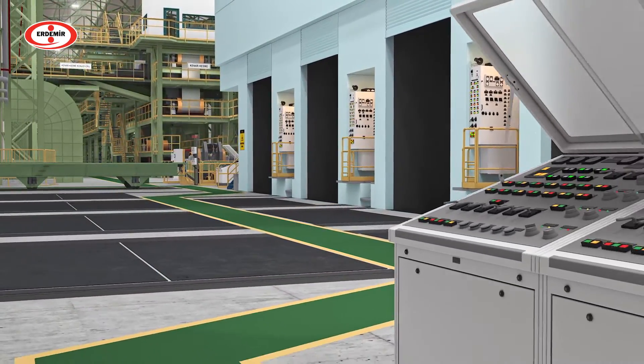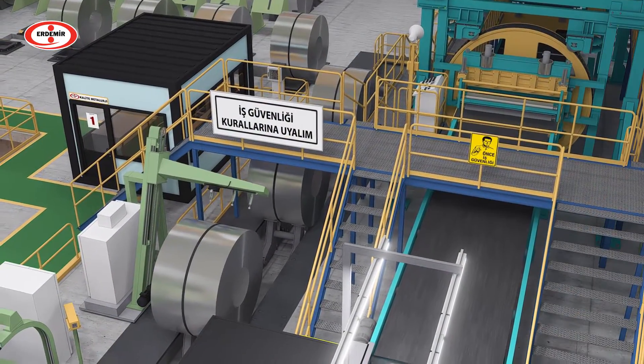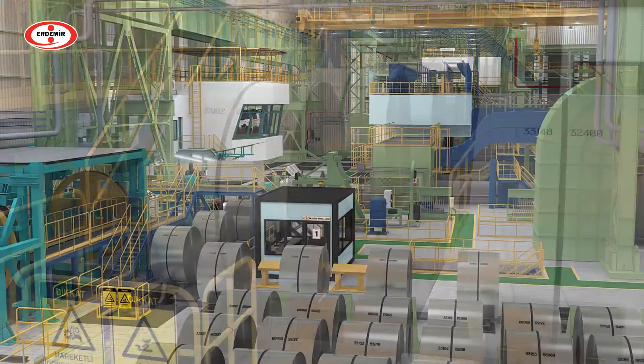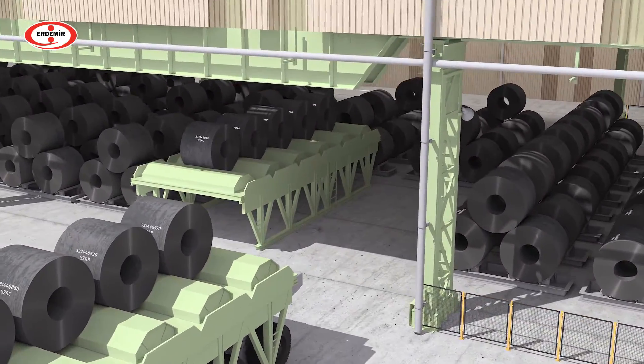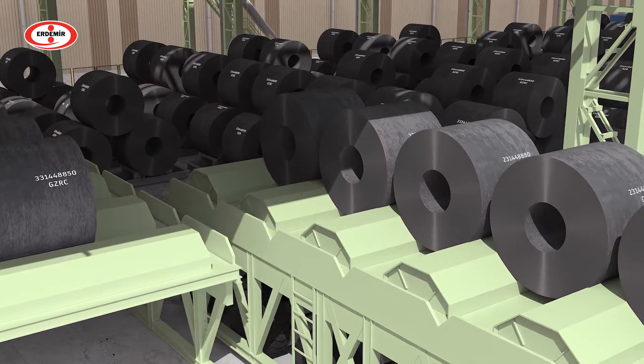Then the coils are transferred to the downstream lines — namely Continuous Annealing Lines or Continuous Galvanizing Lines — depending on their route. These coils become ready for usage at various industries such as automotive and white goods manufacturers in Türkiye and around the world.